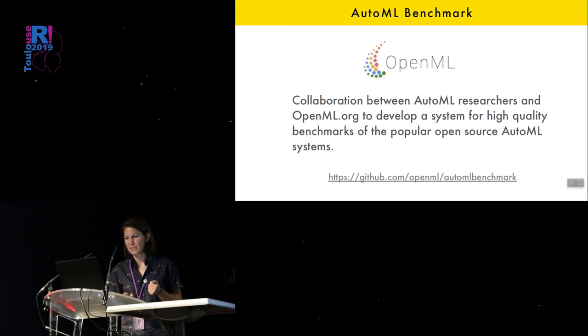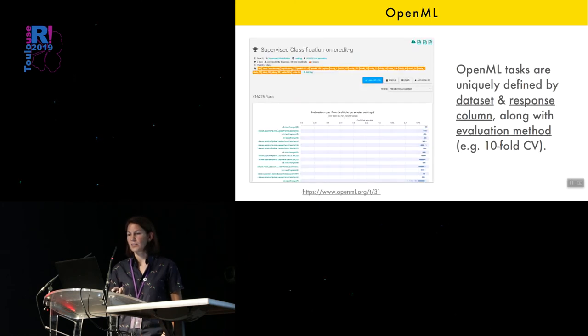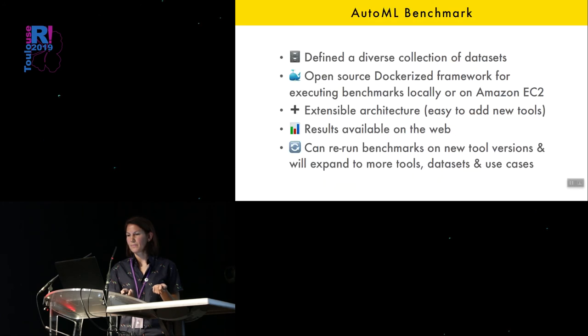This is a repo for the benchmark system we created. It's a collaboration between different AutoML researchers and OpenML.org. OpenML.org is a platform for doing reproducible machine learning experiments where you have unique identifiers for datasets and tasks. It's becoming a common resource for datasets used in benchmarks. Tasks are defined by a dataset with a response and an evaluation method like tenfold cross-validation. Our benchmark defines a diverse collection of datasets, uses a Docker-based framework to make things more reproducible, and can be executed locally or on Amazon EC2. We've added a few tools, but it's easy to extend. We published the results on the web, and the idea is to rerun benchmarks and repost results whenever there's a new version of one of the tools.